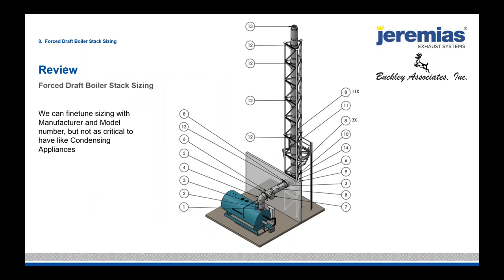Quick review: we can fine-tune any sizing, even force draft. It's not as critical as condensing because condensing appliances have clear requirements from categorization and draft ring testing. But as we get into low-NOx forced draft appliances, draft is becoming a more particular issue. Typically plus or minus 0.1 is a good starting point for forced draft appliances.